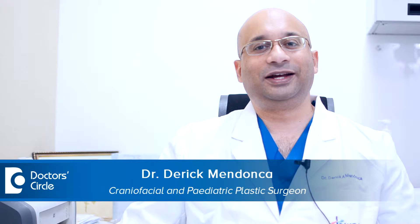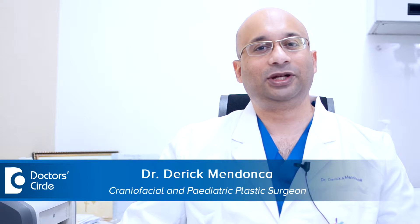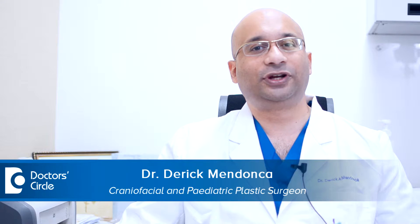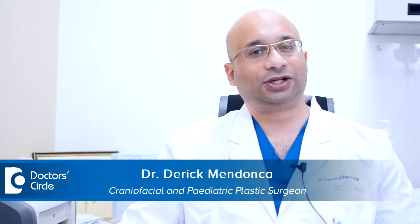Hello everybody. I am Dr. Derek Mendoza. I work as a consultant plastic and craniofacial surgeon at Sakura World Hospital in Bangalore, India.